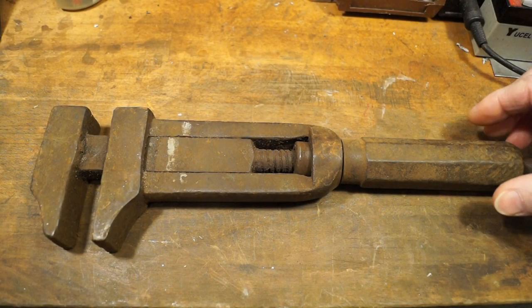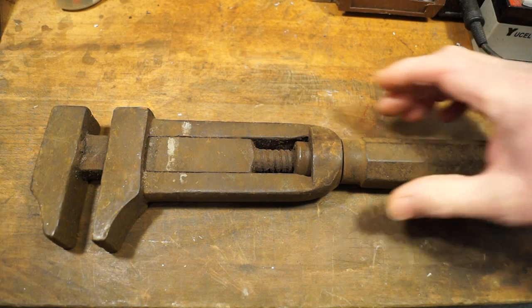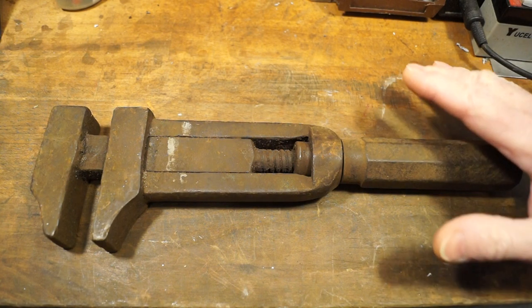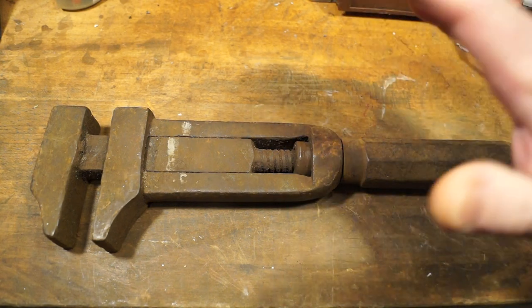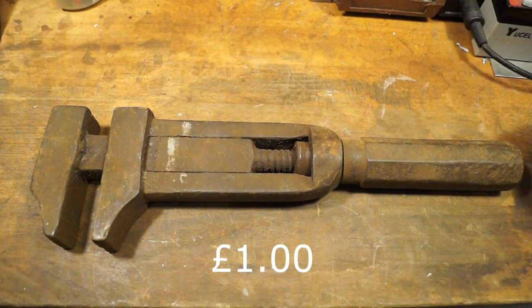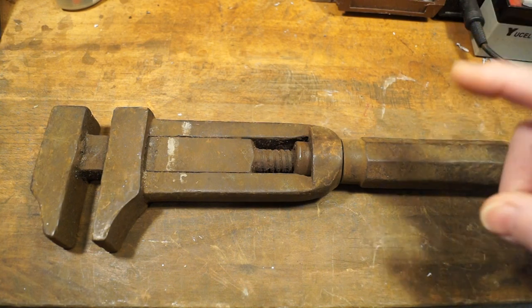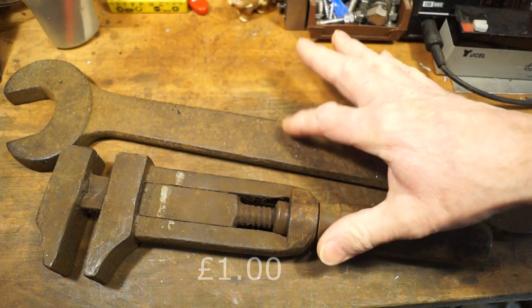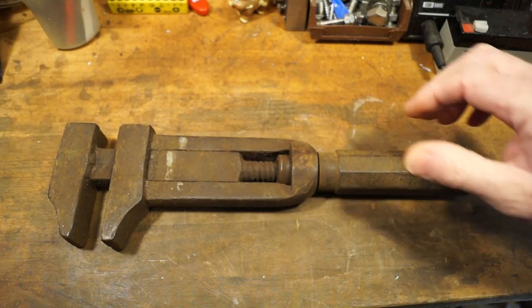At number six we have this really old and large adjustable spanner. I think this comes from around the mid to late 1800s. You would not believe how much I paid for this — one pound. I was gobsmacked. Along with this I got this equally huge spanner, also for a pound from the same stall. It's amazing. I was really pleased to get both of these for a quid.